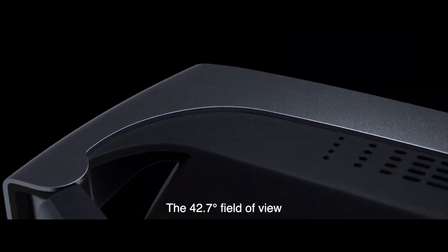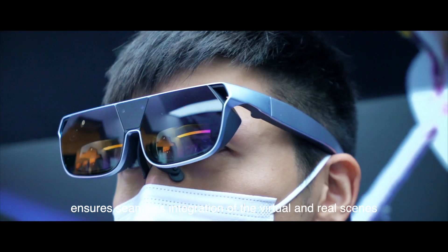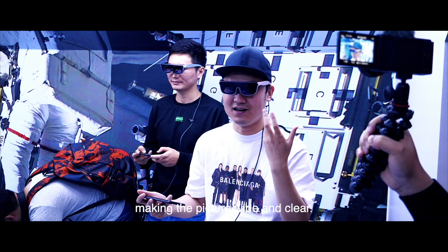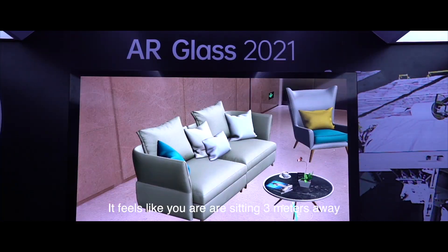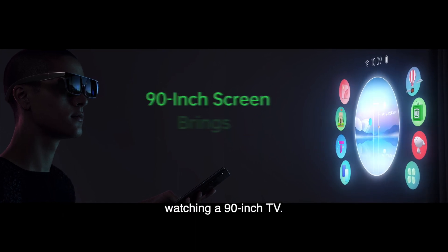The 42.7-degree field of view ensures seamless integration of the virtual and real scenes, making the picture wide and clear. It feels like you are sitting 3 meters away, watching a 90-inch screen.